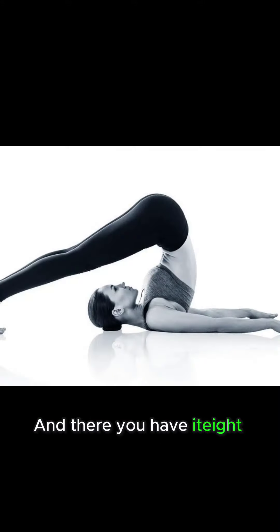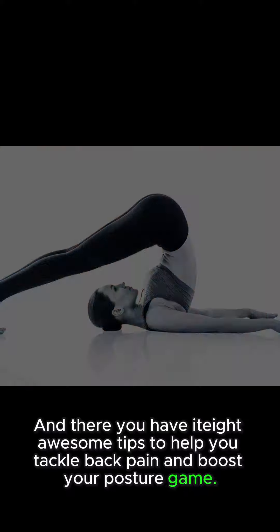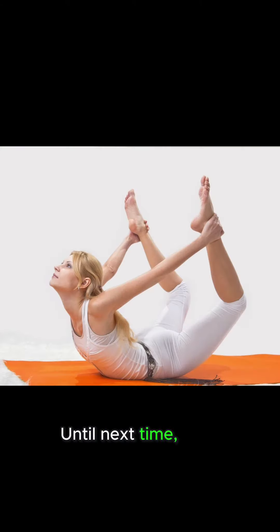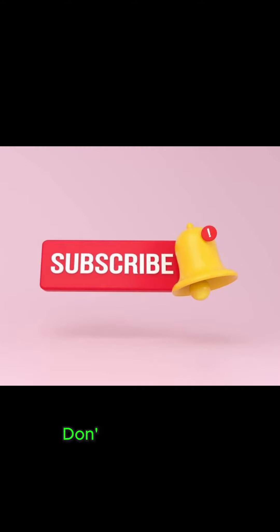And there you have it — awesome tips to help you tackle back pain and boost your posture game. But always consult a pro before diving into new exercises, especially if you've got back issues. Until next time, stay awesome and keep that posture in check. Don't forget to like, subscribe, and hit that notification bell. Catch you later.